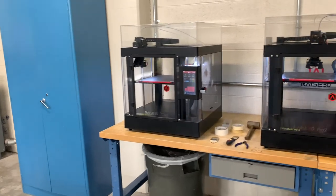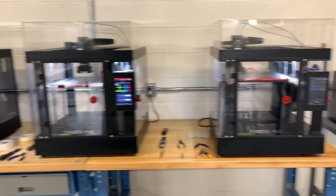Let's take a look at FabLab. Here students have access to a variety of 3D printers, laser cutters, tools, and workspaces.